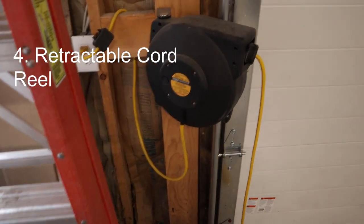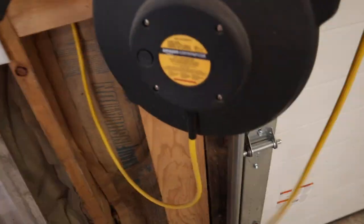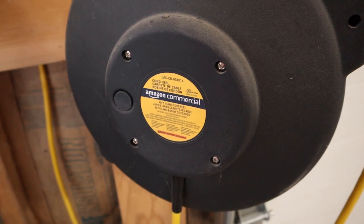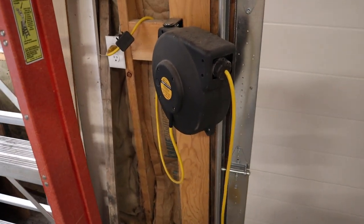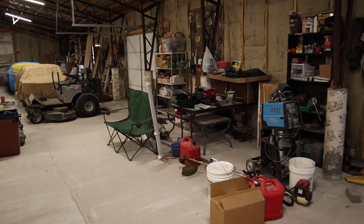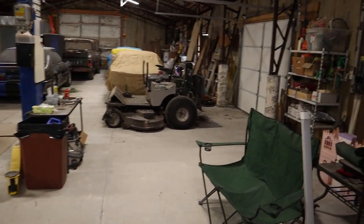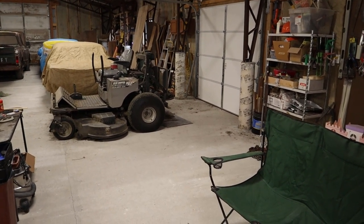Number four is a retractable electrical reel, and I would definitely get one that has a triple tap at the end of it. Mine is an Amazon commercial unit — I've got a link in the description. It had great reviews and I've had it for a long time; it works fantastic. I actually have two. One is right next to the main door going into the building, and another one sits right next to the far door. The main reason is you just end up tripping over cords and hoses all the time if you don't have one. But if it's retractable, once you're done with it, you retract it and it's out of the way.